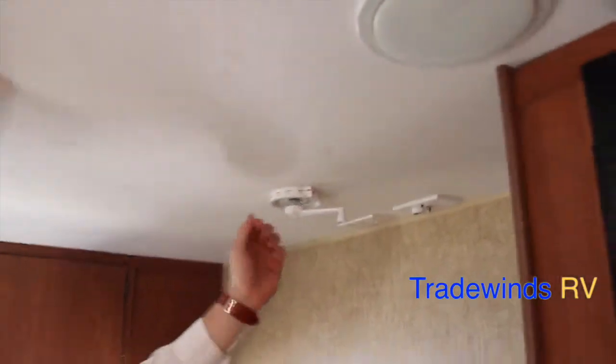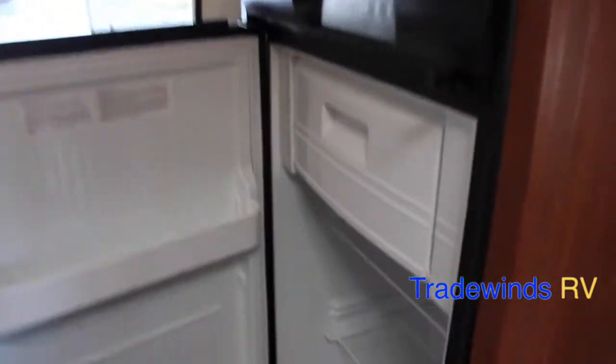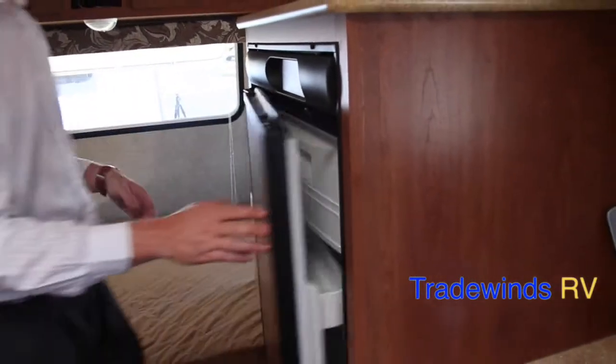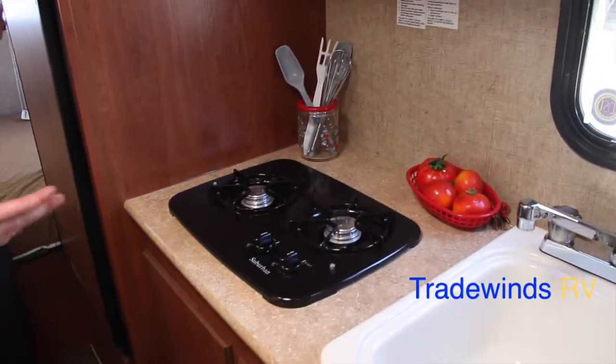Your TV antenna is located right there, just a manual crank. Norco refrigerator — very popular, brand made in the USA — it's a 4.6 cubic foot refrigerator with a freezer combo. You can set the temperature, different modes, run it off electric or LP. Here's going to be your two-burner stove, made by Suburban.